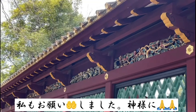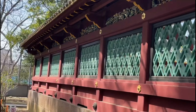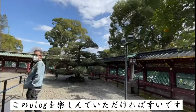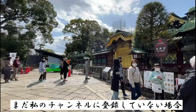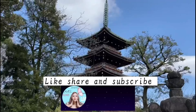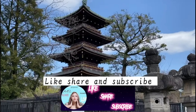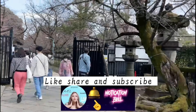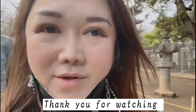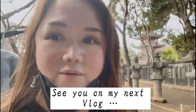We've finished our prayers — whatever I wished for is a secret — and I hope you enjoyed this vlog for today. If you're not yet subscribed to our channel, please like, share, and subscribe, and hit the notification bell for our new vlogs. I hope you enjoy your weekends, and next week I'll think of another place to visit and share with you in my next vlog. Bye!